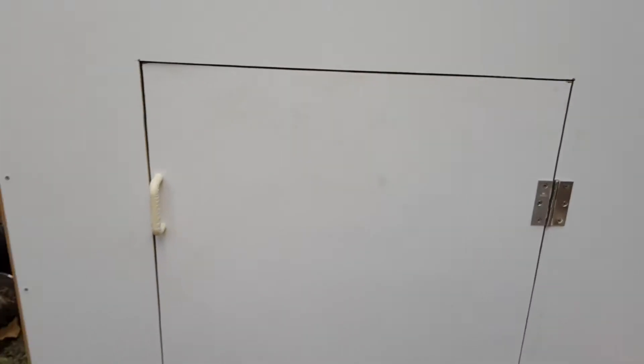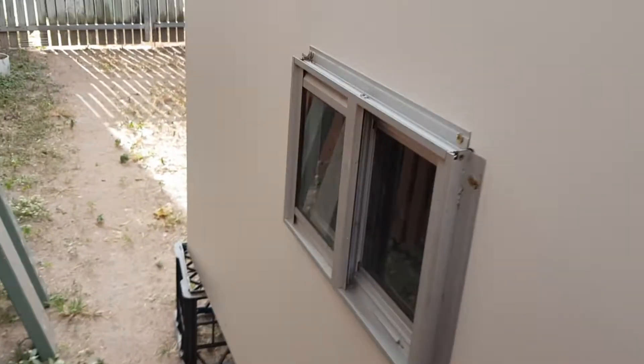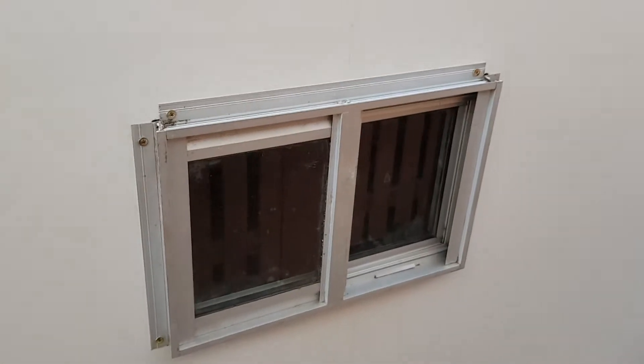Hey guys, Choppera1 here. A little update on the truck camper - check it out guys. I've got my windows in. Windows in. I've got a frame around them yet, but I've got the windows in and they work.